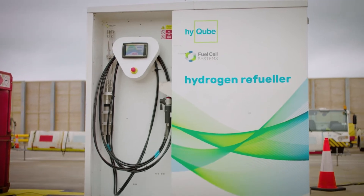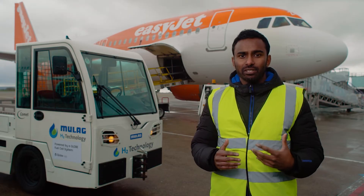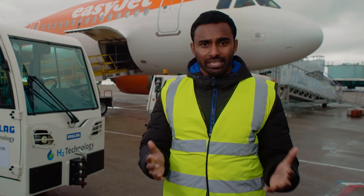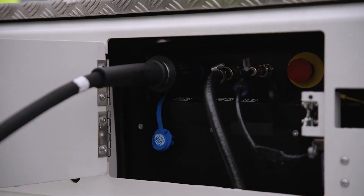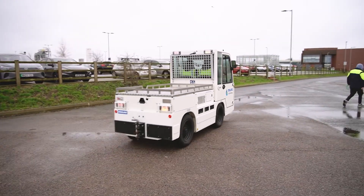Project ACORN is a small but critical step to building our understanding and developing the industry's practical knowledge of how to use hydrogen within a live airside environment, and we are providing guidance to share with our peers across the industry. Likewise, we aim to use our insights to inform the creation of the policy and regulation needed to accelerate the hydrogen ecosystem development across the UK.